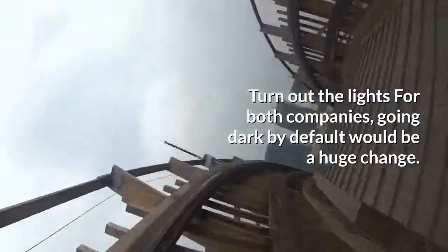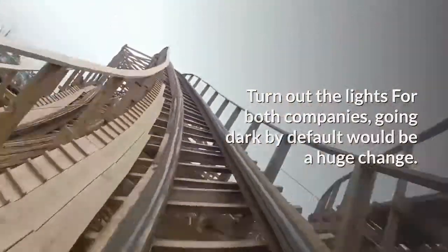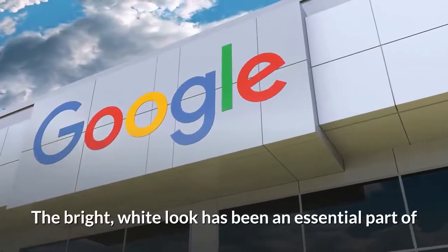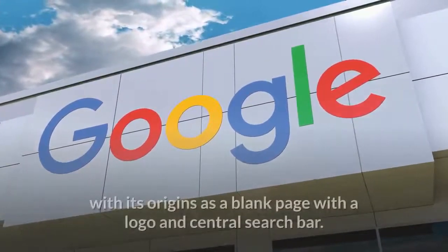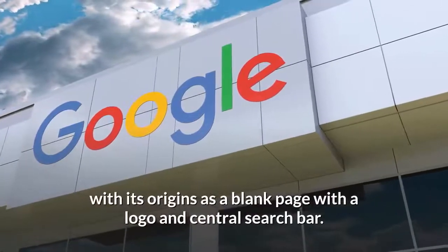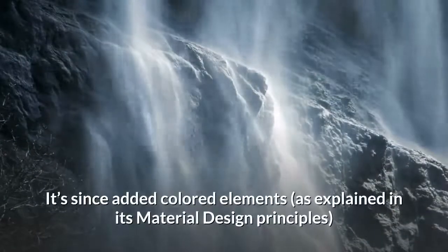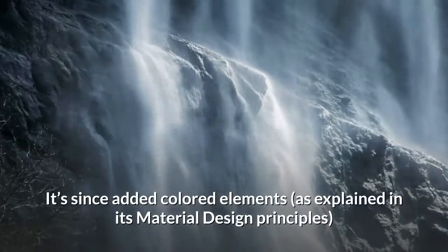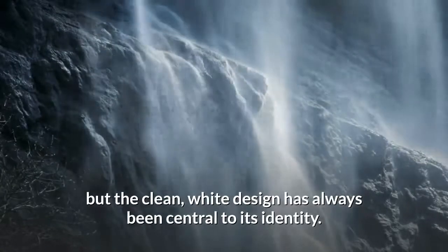For both companies, going dark by default would be a huge change. The bright white look has been an essential part of Google's design language from the very beginning, with its origins as a blank page with a logo and central search bar. It's since added colored elements as explained in its Material Design principles, but the clean white design has always been central to its identity.